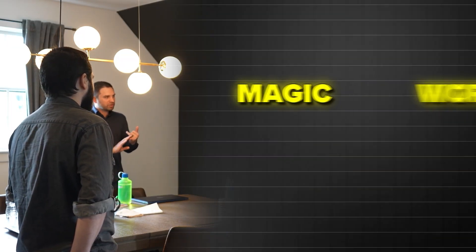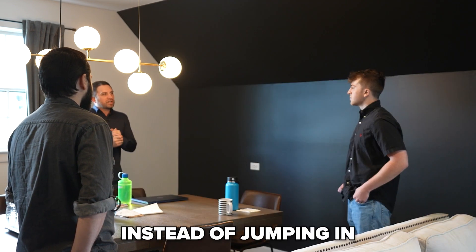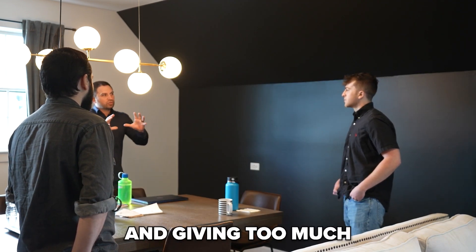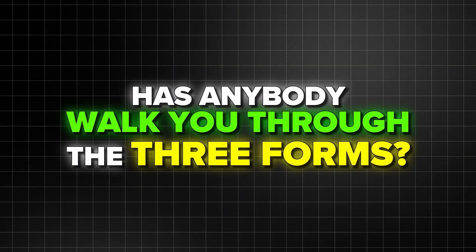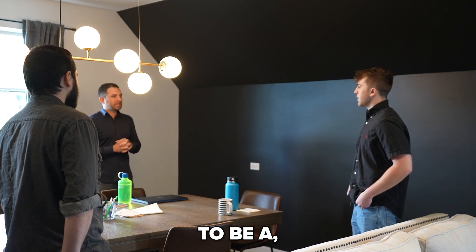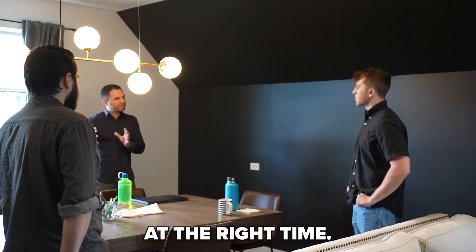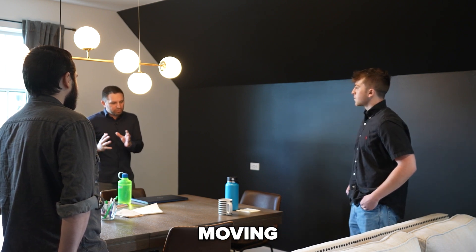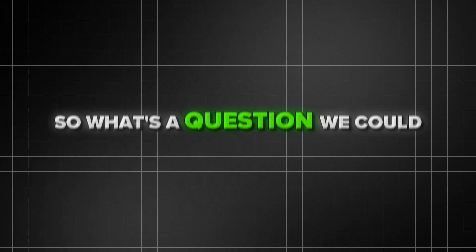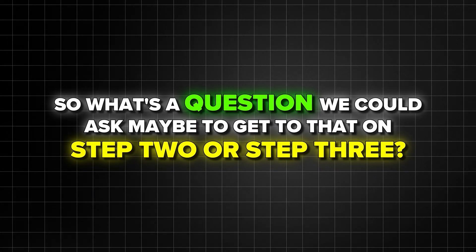Like last week we worked on some magic words. We've got our clarifying questions right now. Instead of jumping in and giving too much information too soon — you said, hey, has anybody walked you through the three forms? We want that to be more insightful, like hey, there's three forms at the right time. Meaning, as we go a little bit deeper and move the ball forward, use more clarifying questions. So what's a question we could ask to get to that on step two or step three?